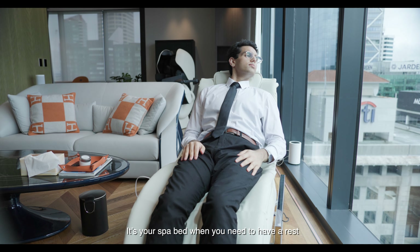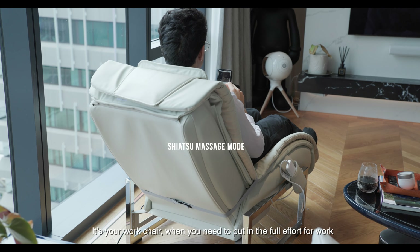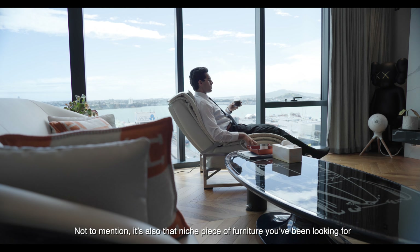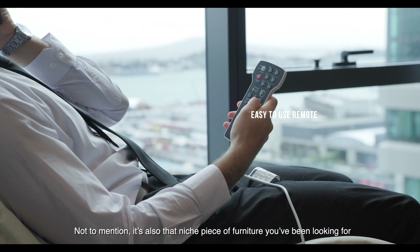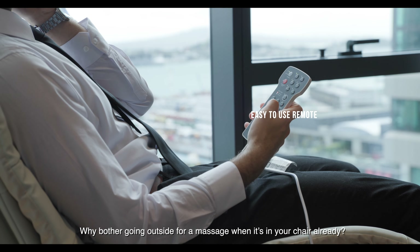Have your massage the way you want it. It's your recliner that gives you a massage. It's your spa bed when you need to have a rest. It's your work chair when you need to put in the full effort for work. Not to mention it's also that niche piece of furniture you've been looking for.